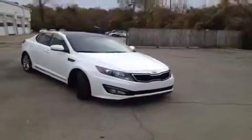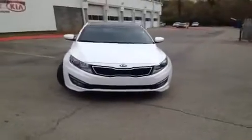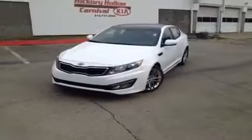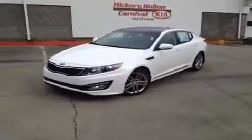Hey everybody. This 2013 Kia Optima SXL video demonstration is brought to you by Hickory Hollow Carnival Kia, which is located just off of Interstate 24, right off of exit 59 at 5406 Target Drive in Antioch, Tennessee.